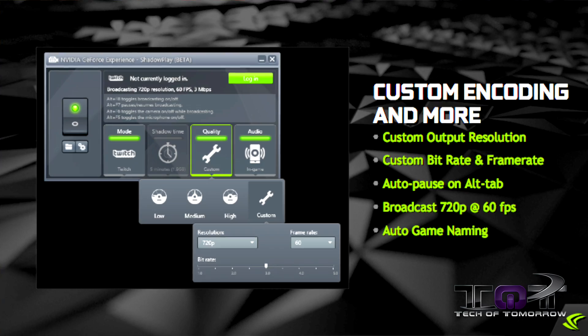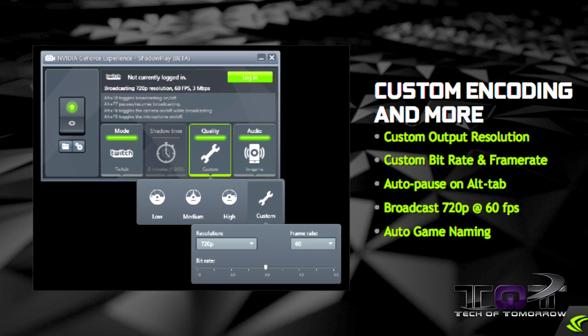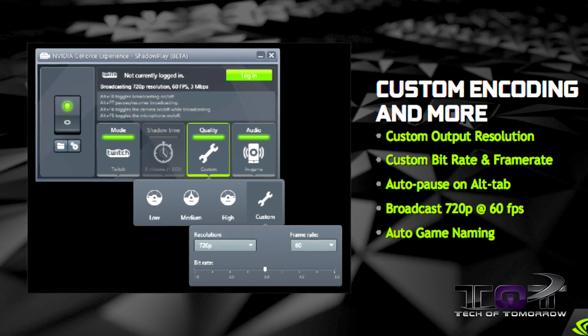There's even more. You get custom encoding with custom output resolution, custom bit rate and frame rate, auto pause on alt tab, broadcast at 720p at 60 frames per second, and auto game naming.